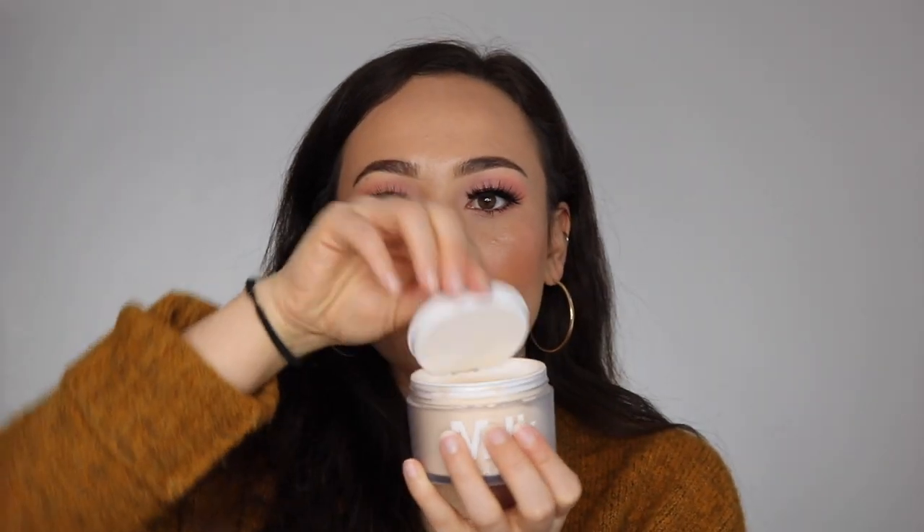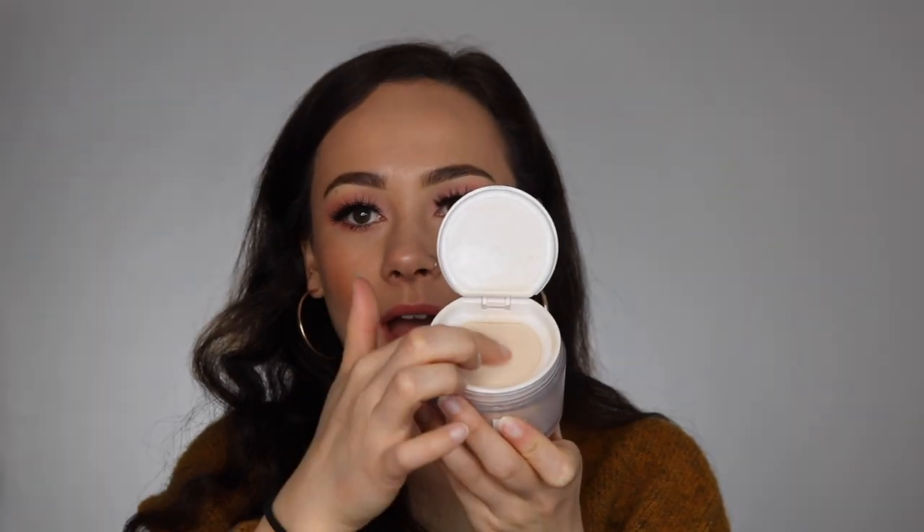One powder to talk about: the Milk Makeup Blur and Set Matte Loose Setting Powder. What sets this apart for me is the packaging. You open it up, there's a little netting, and you shake it to get powder, then stick your sponge or brush in — so easy and mess free. The powder itself is really nice and does the job of a powder. Nothing extremely special about it, but I enjoy it because of the packaging.